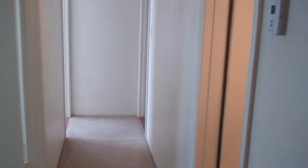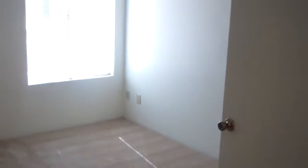Down the hall from your living space and dining room, you have three bedrooms. The first bedroom has a French door setup, great for easy access. It does have its own closet and an oversized window.